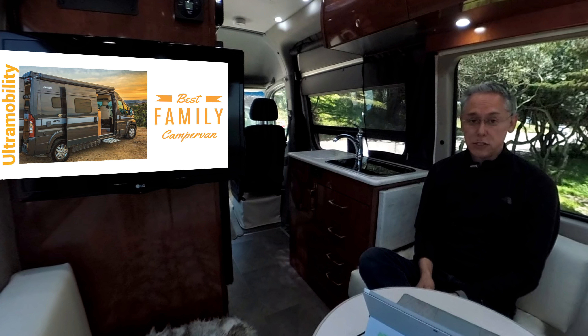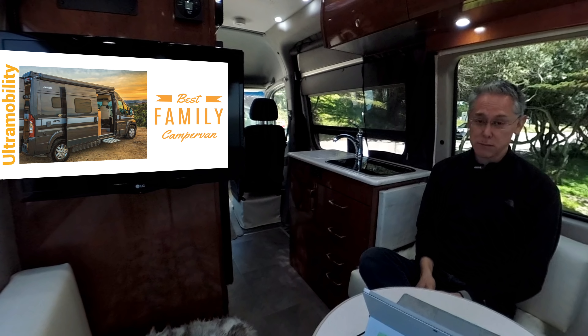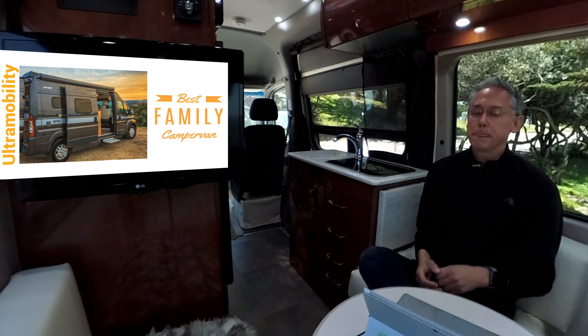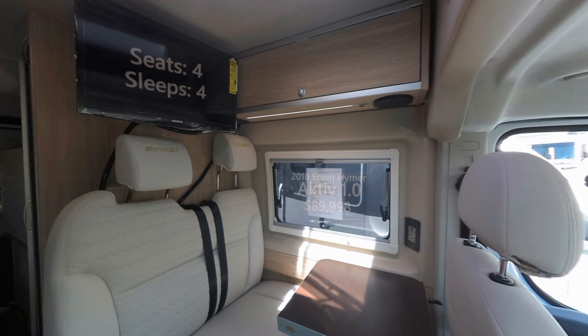In the opposite corner is the 2018 Hymer Active 1.0. The 1.0 is built on the shorter ProMaster chassis, coming in at 19 feet 6 inches — a foot and a half shorter. They also make the Active 2.0, which is exactly the same length as the Lexor at 20 feet 10 inches, but I reviewed the 1.0, the shorter one. This van's strengths are it sleeps four and has a ton of storage, with 400 amp hours of lithium-ion batteries, Volt Start, and ducted heating — all packed into 19 feet 6 inches. It seats four, sleeps four, and the dealer price comes in at $89,998.